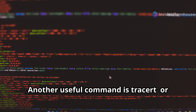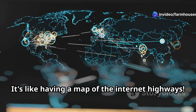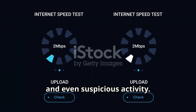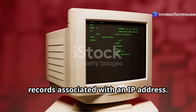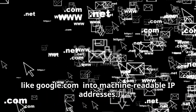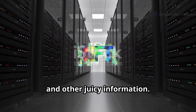Another useful command is tracert, or traceroute on Linux and macOS. This shows you the entire route a data packet takes from your computer to its destination — it's like having a map of the internet highways. By analyzing the hops, you can identify bottlenecks, slow connections, and even suspicious activity. And if you really want to get your geek on, you can use NSLOOKUP to find the DNS records associated with an IP address. DNS, or Domain Name System, is basically the phone book of the internet — it translates human-readable domain names like google.com into machine-readable IP addresses. By using NSLOOKUP, you can uncover hidden subdomains, mail servers, and other useful information.